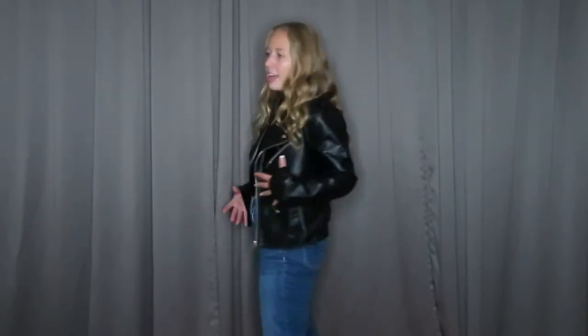Ooh, biker girl moment! Basically, this is like a leather jacket little moment. I just paired it with jeans — these are from American Eagle, they're mom jeans. I feel like you can wear it with like any kind of tank top, but yeah, this is basically it.